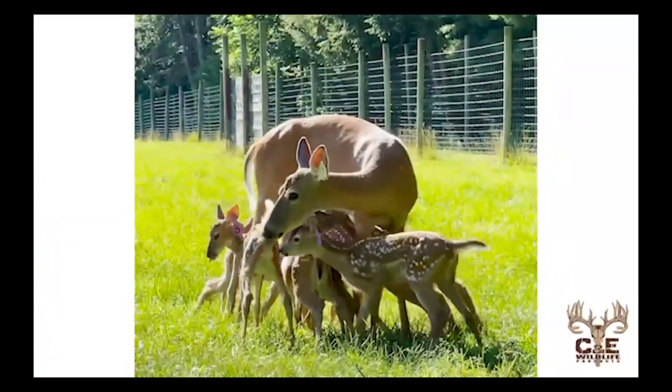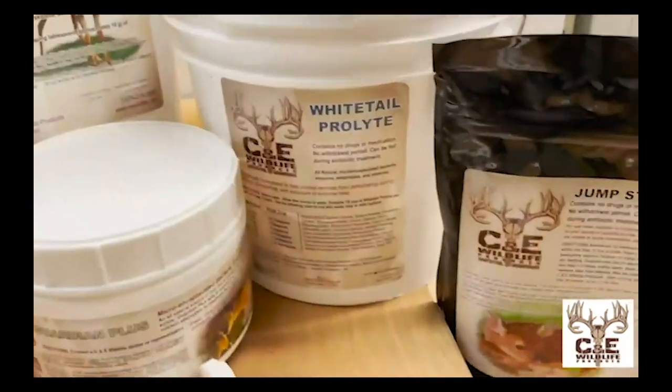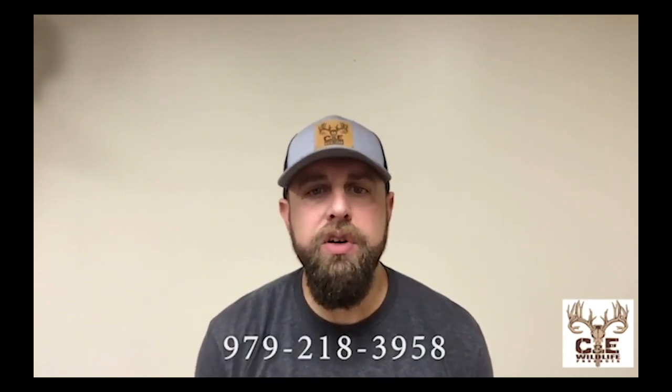This product line continues to be a mainstay in herd management programs across North America, and the reason is simple — they are passionate about the cervid industry. They have products for elk, whitetail, muleys, red deer, and more, ranging from fawn paste and Electromax to Guardian Plus, Whitetail Energy Pack, Jumpstart, and their ever-popular Top Square Extreme. They just flat-out work. We've been a C&E Wildlife product user for more than 15 years. To learn more, check out episode 54 of North American Deer Talk, a probiotics masterclass with C&E owner Sadie Horrocks, and give her a call today.